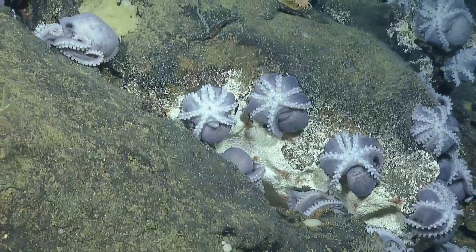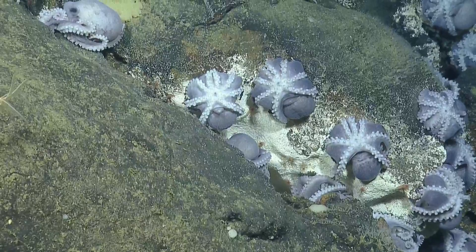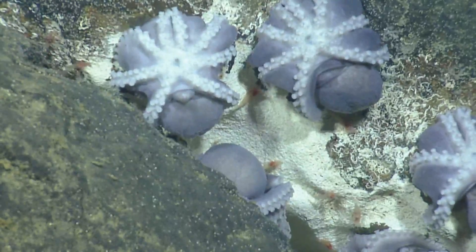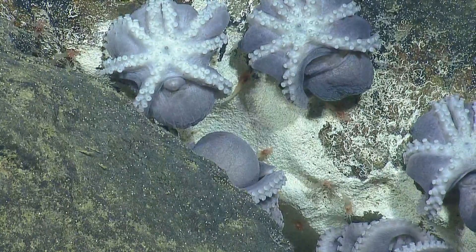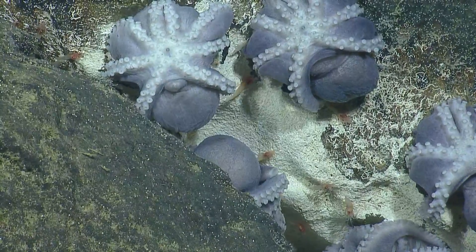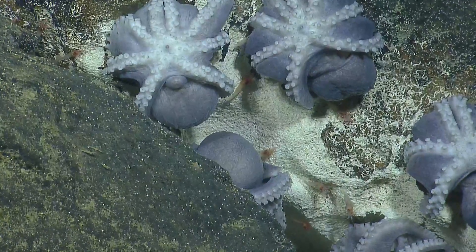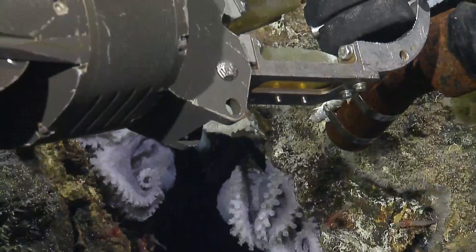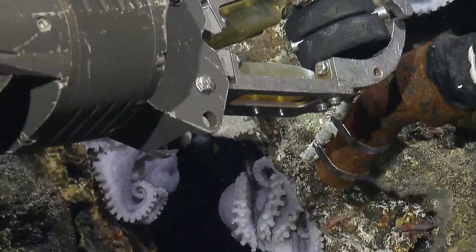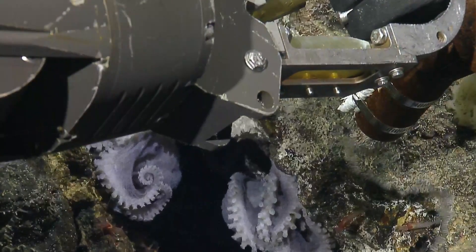It looks spongy right now — I can see little holes in it. Are those just really dense tube worms? It almost looks like it. It's like a ball of yarn — just really, really dense tube worms. And then I think that's some more of Amanda's sponge. There are some anemones there too. The sponge is sticking out, and then encrusted on the rock are tube worms and the little anemones.